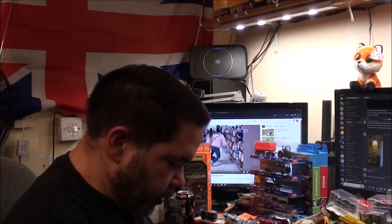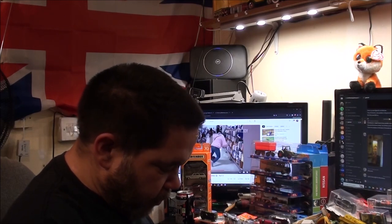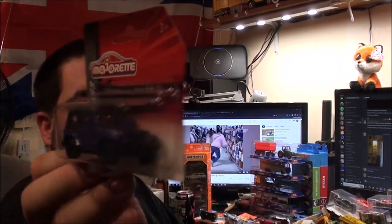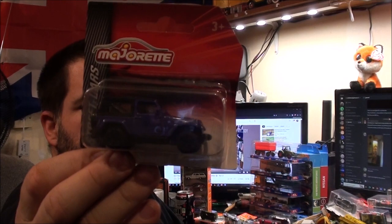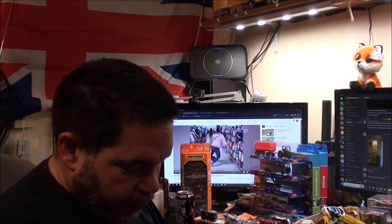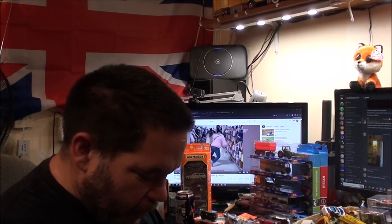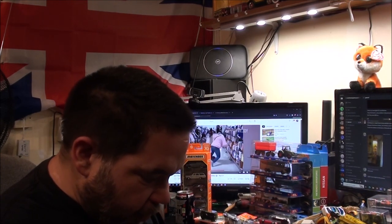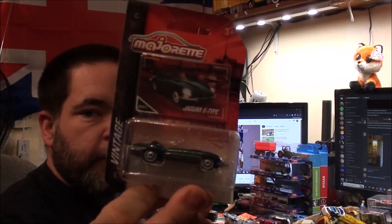There's a Streetcars one — it looks like a Jeep Wrangler, I think, in a very nice dark purple colour, just one of my favourite colours. And there's the Jaguar E-Type Convertible. I have to say, out of die-cast of this scale, I think this is probably my favourite looking one.